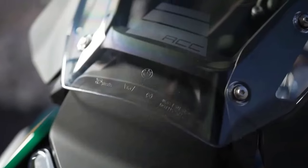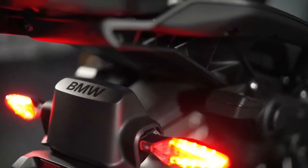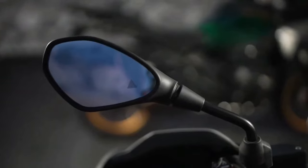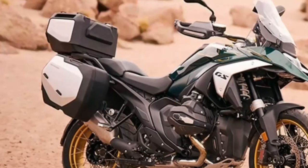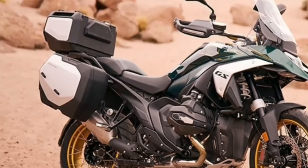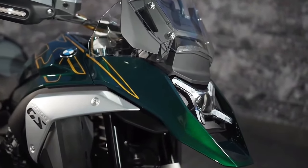With intake valves that are 44 mm in diameter and exhaust valves that are 35.6 mm in diameter. BMW also concentrated on increasing torque throughout the rev range, specifically focusing on the band between 3600 and 7800 rpm. There, it says that over 96 pound-feet of torque is consistently available, resulting in a strong pull throughout that should work well in most riding situations.